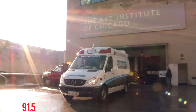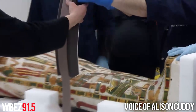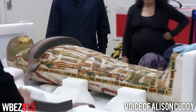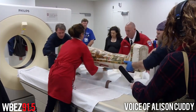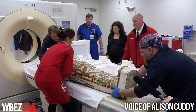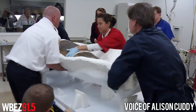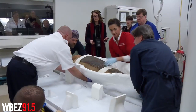The Art Institute of Chicago has two mummies in its collection, and this past February they took them by ambulance to the University of Chicago's Center for Care and Discovery, a brand new building with the latest technology, to have them scanned using the most high-tech CT scanner possible.